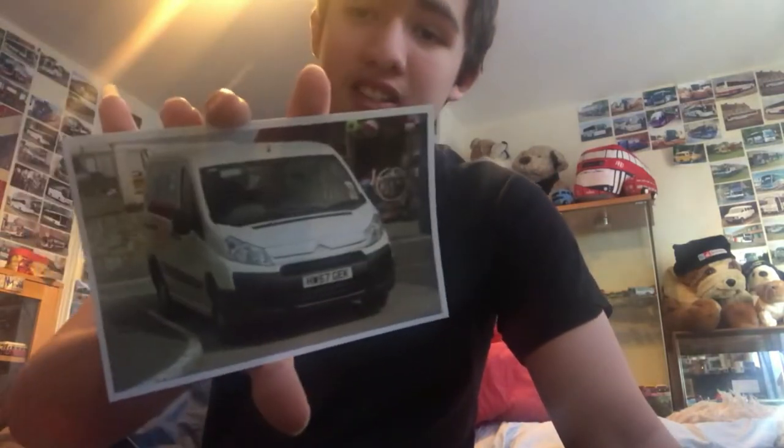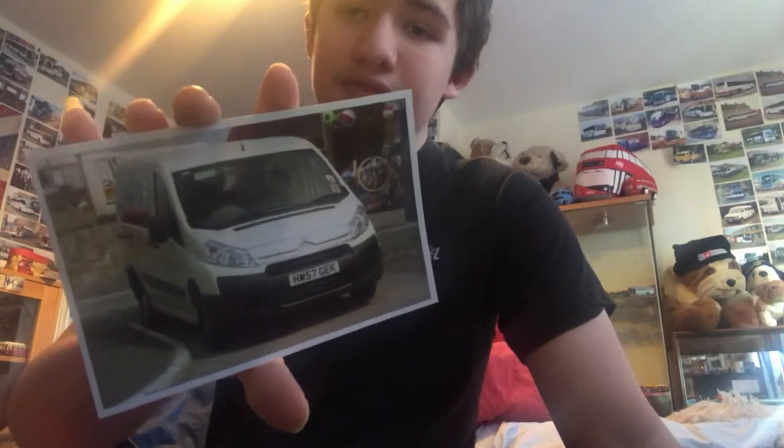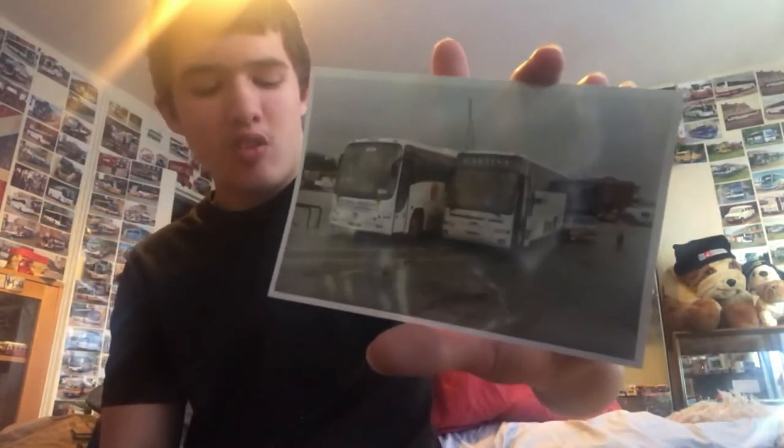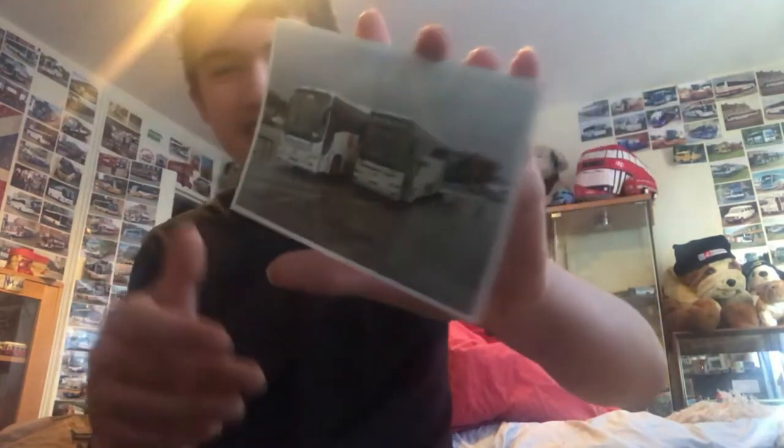Moving on, we have a Citroen Dispatch from Some Vectis, I think. Registration plate is HW57GEK, roll the text. Here's the front and there's the back. Next, we have a Martins coach practicing Premier with a National Holidays in the background. Registration plate of the Martins is A14 UNC. Registration plate of the National Holidays is W223 JBN — fleet number is 943, I think. Roll the text. Here's the front and there's the back.